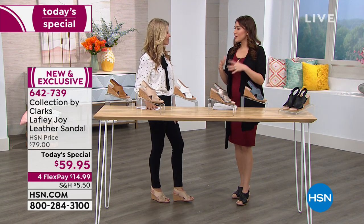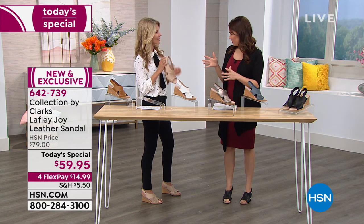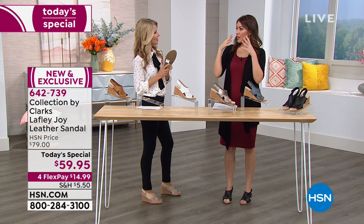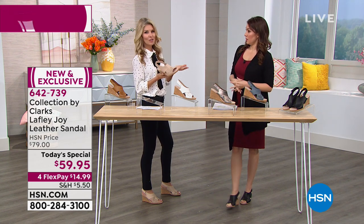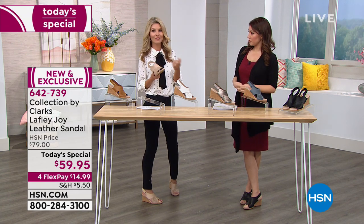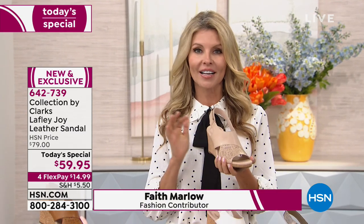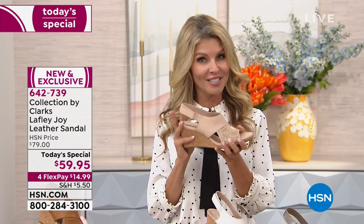Clarks started in 1825, based in England, family owned, and they started out with a slipper — because a slipper is comfort. They were already innovators from the get-go, getting better and better as years went on. Then they decided to vamp it up, design a shoe, and they brought this to us exclusive here at HSN.